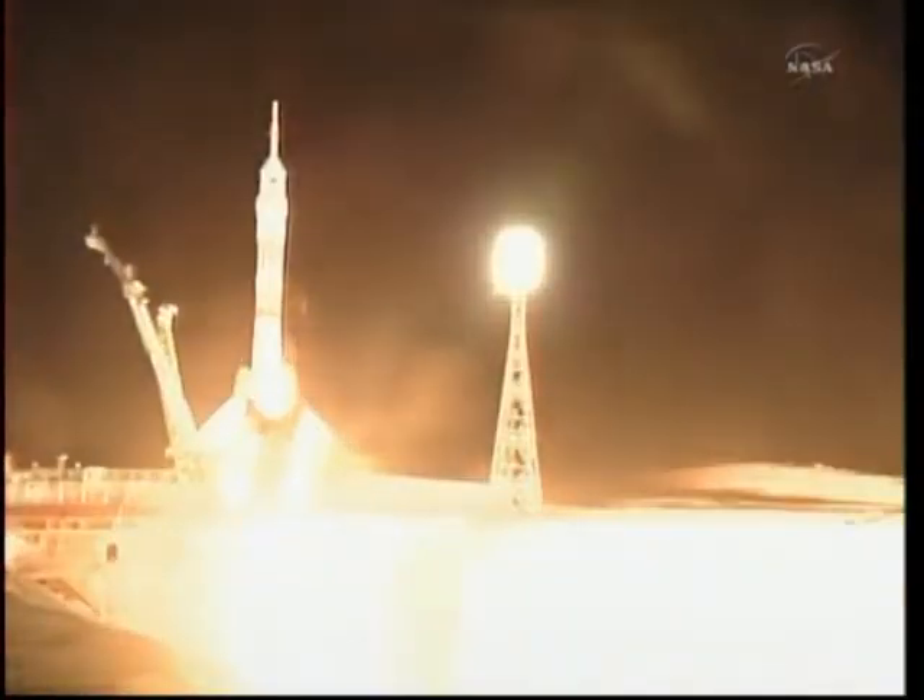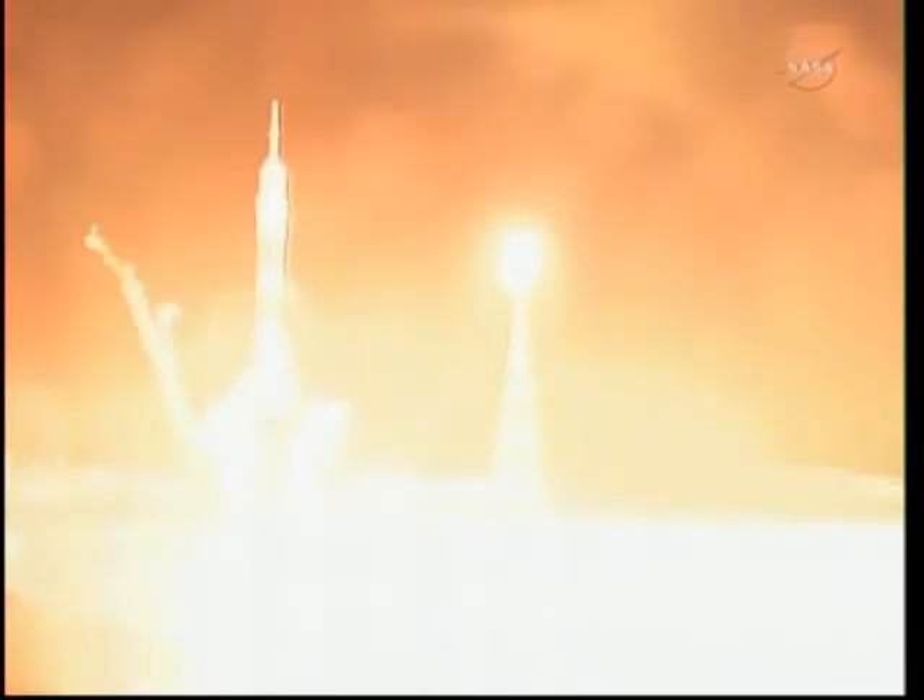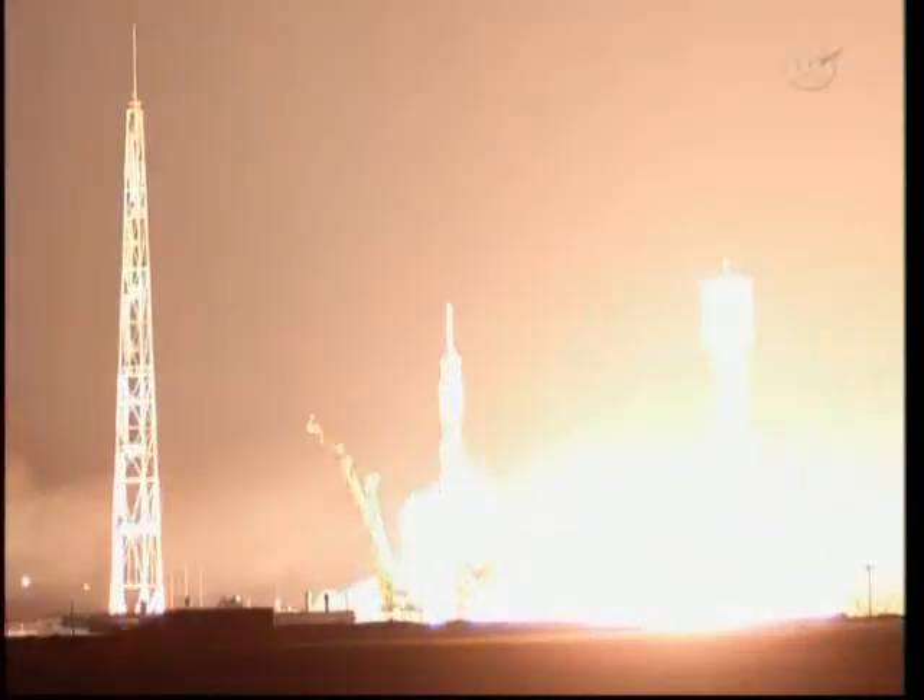T-minus 10. First stage engines are at flight speed. 5, 4, 3, 2 — booster ignition.